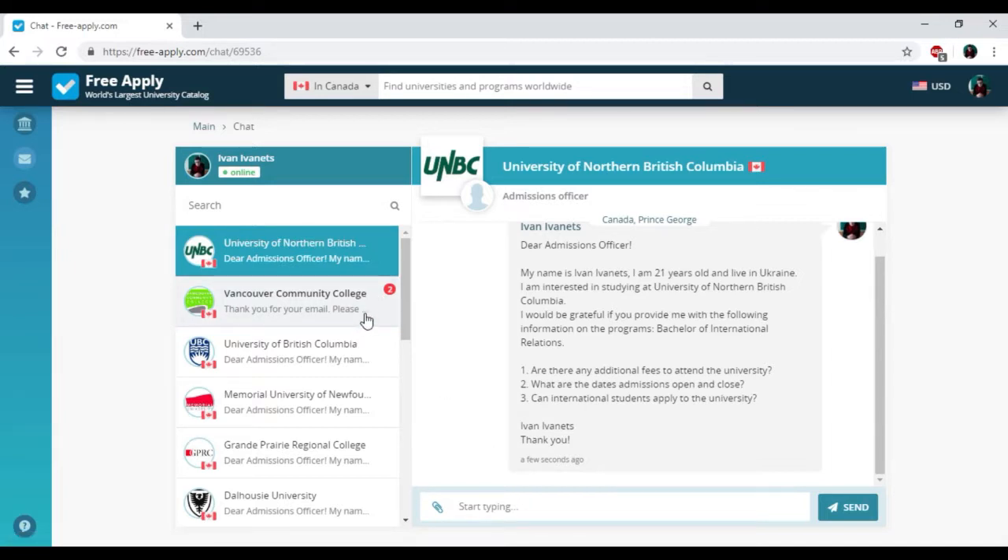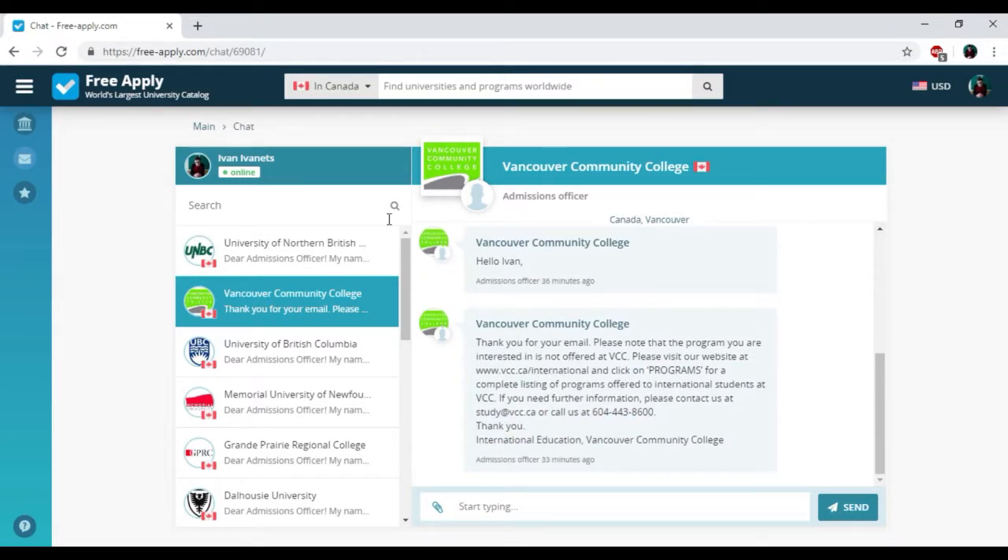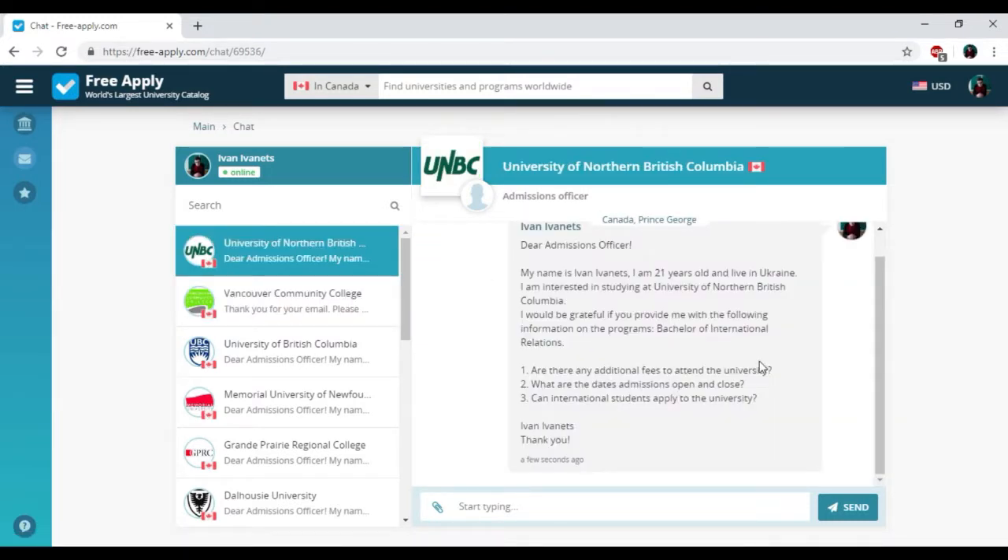Here you can write down your questions and attach necessary documents and photos. I already got an answer from Vancouver Community College — they sent me all information about my studying program, accommodation, price, documents, visas, and so on. How long does it take to get an answer from the administration? Usually from one day to a week. But don't worry, the administration will notify you and send a message to your email address. So we've found the best university for learning international relations in Canada, and the website freeapply.com is really very useful — it's like Booking, only for universities.